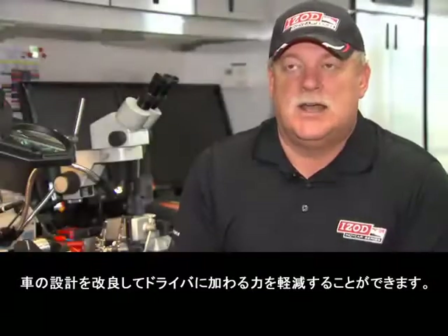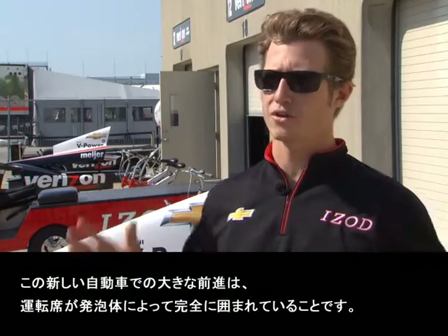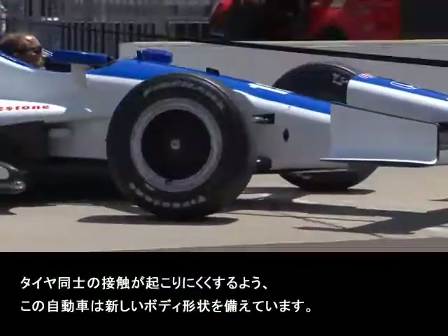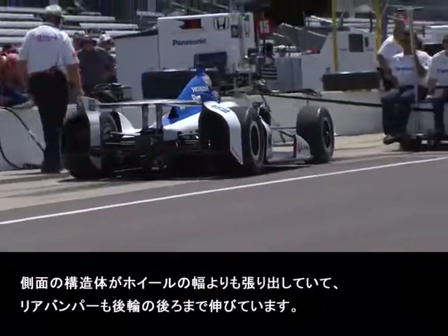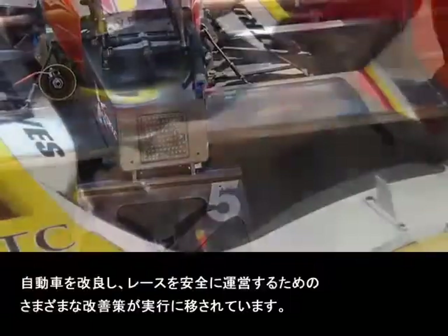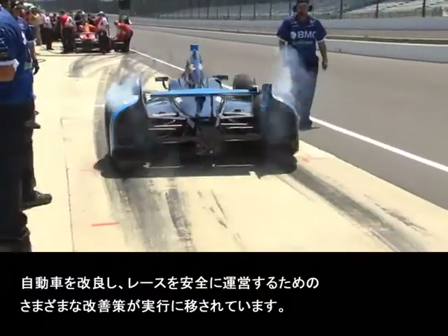It's a reality — when a driver hits, they're high-G impacts. Those sensors allow us to read that and design the cars to slow that force down. A big step forward with this new car is having a surrounding of foam that we build the seat on top of, having less tire-to-tire contact. This new car has more bodywork — the side pods are wider than the width of the wheels, and we have rear bumpers behind the rear tires. Quite a few things all aimed at making these cars and the racing a lot safer.